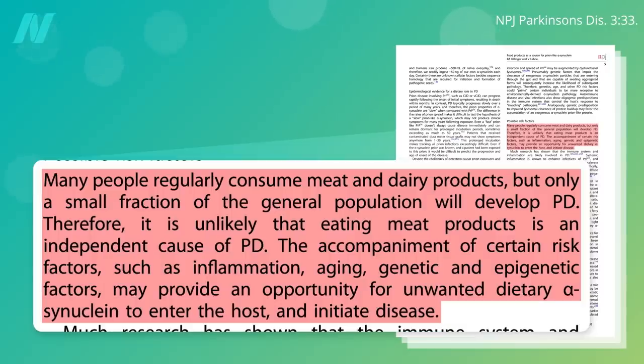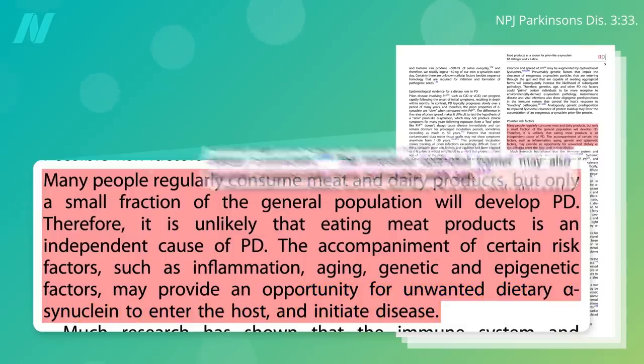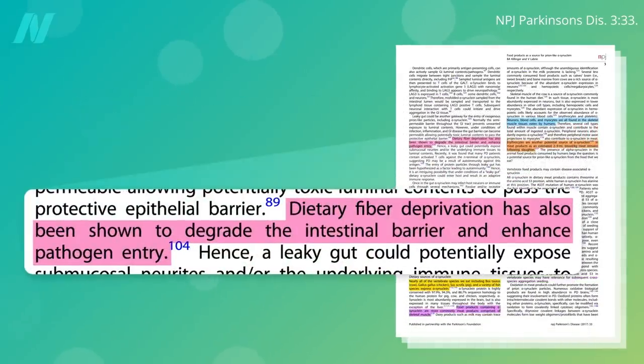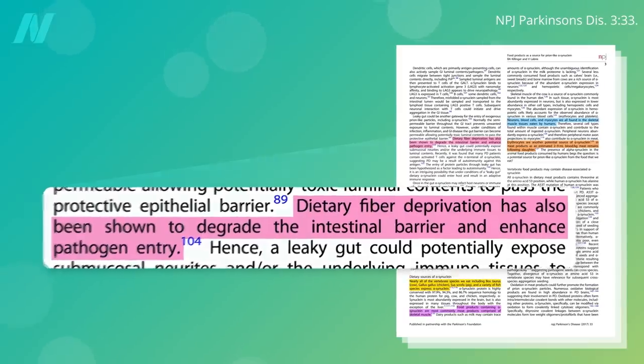There must be other factors at play that may provide an opportunity for unwanted dietary alpha-synuclein to enter the host and initiate disease. For example, your gut becomes leakier as you age — so might that play a role? Dietary fiber deprivation has also been shown to degrade the intestinal barrier and enhance pathogen entry, raising possibilities for food-based therapies.